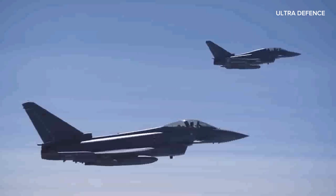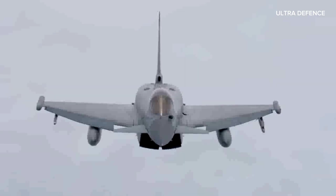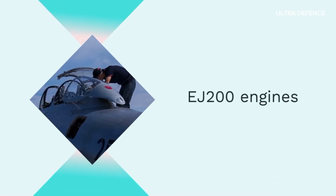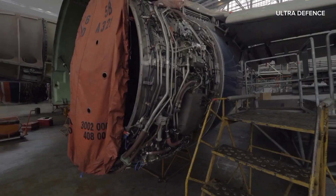Armed with a variety of air-to-air and air-to-ground missiles, the Typhoon is capable of engaging a wide range of targets. Its EJ-200 engines provide exceptional thrust-to-weight ratio, making it one of the most agile fighters in the sky.